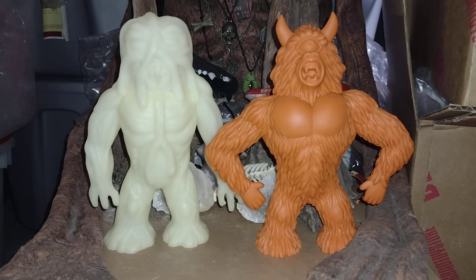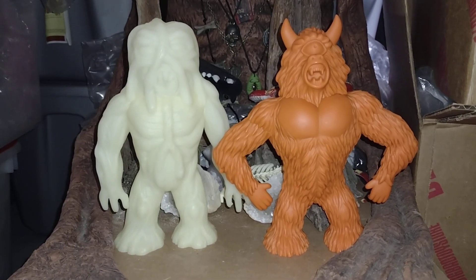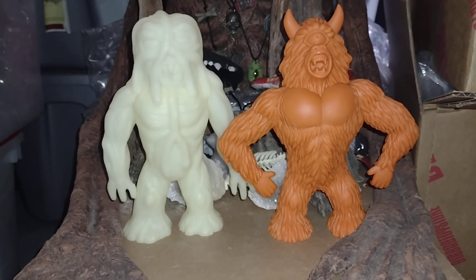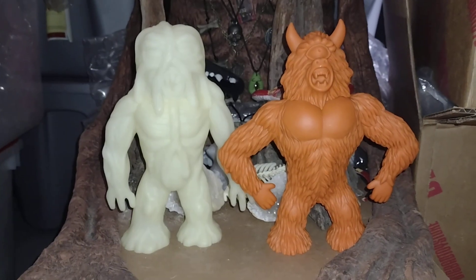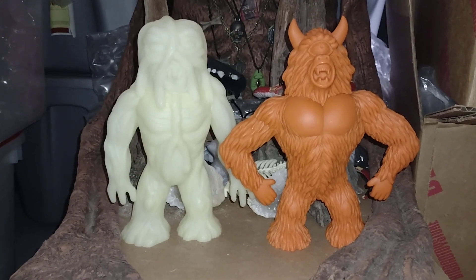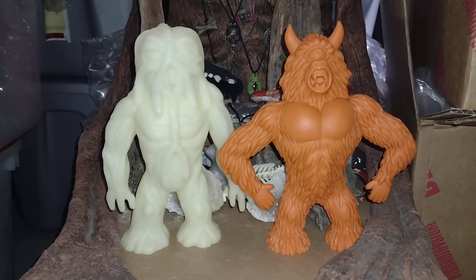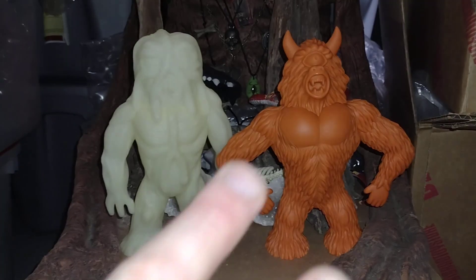There you go, my friends. Stay tuned for my next video, which will be my monthly toy haul — not including these, because I already did the Power Rangers, the G.I. Joe Funko lunchbox, and now these. Some things I just get excited about and have to do videos for. But I'll show the rest soon, probably in the next couple days. Until then, my friends, stay tuned. Peace.